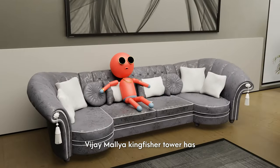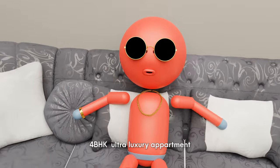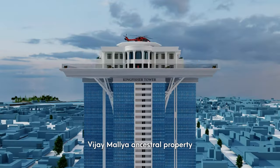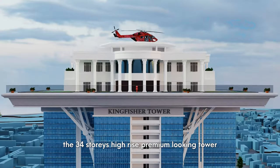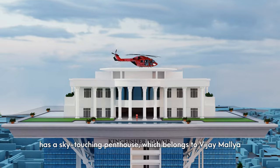Vijay Mallya's Kingfisher Tower has four BHK ultra-luxury apartments. It is said that the Kingfisher Tower was built on Vijay Mallya's ancestral property. There are three blocks named A, B, and C. The 34-story high-rise premium-looking tower has a sky-touching penthouse which belongs to Vijay Mallya.